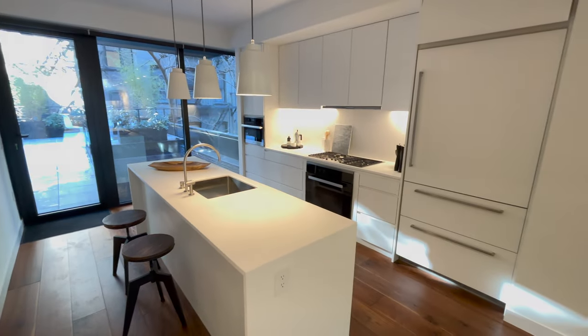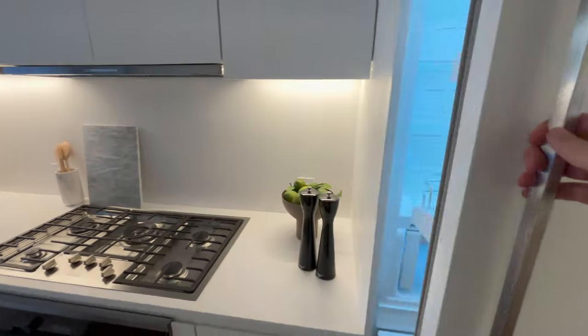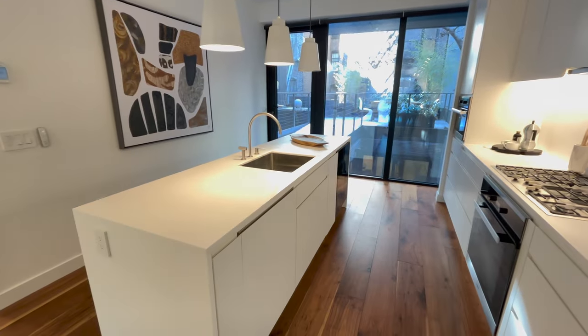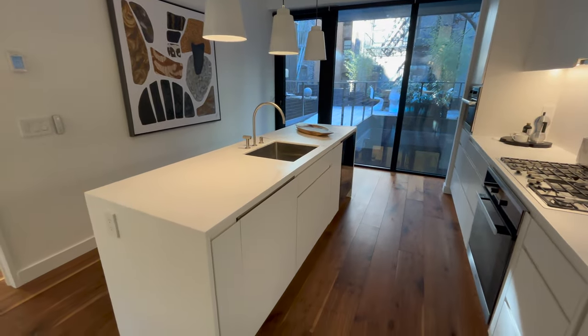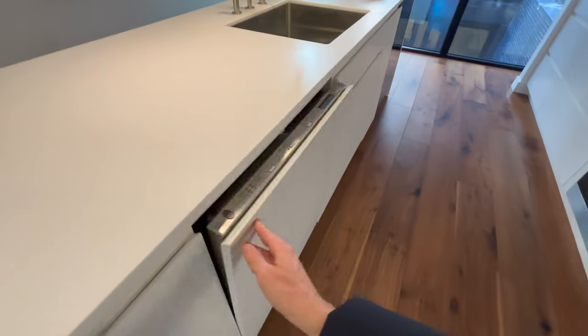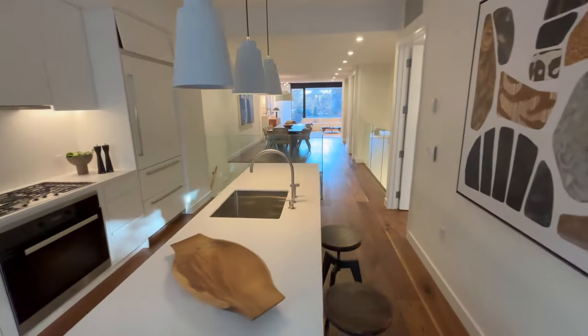Very workable kitchen. All of your appliances are tucked away behind a lot of this nice millwork. Your appliances are all German. What I like the most about the kitchen is the island — inside the island you have your dishwasher tucked away, and not only that, you also have a wine cooler. So this is pretty much an entertainer's dream for a kitchen.